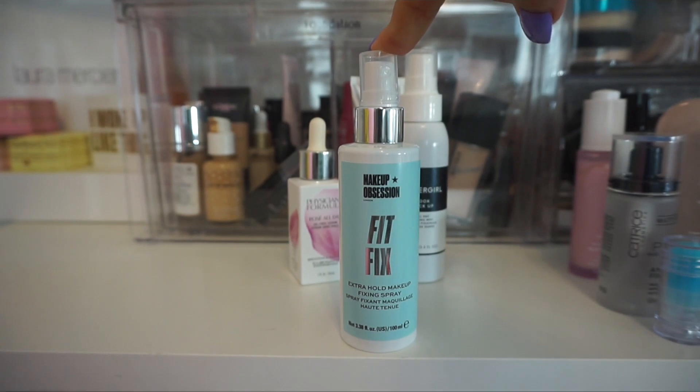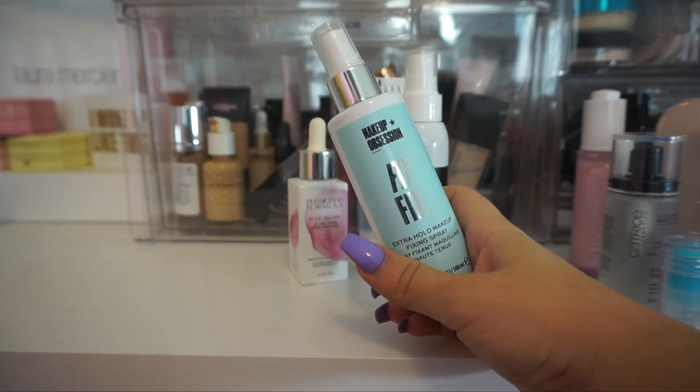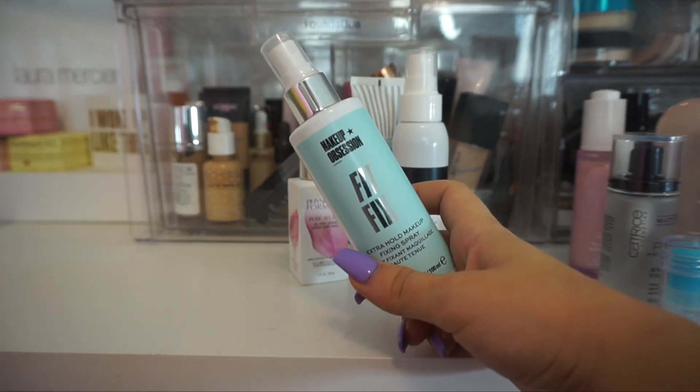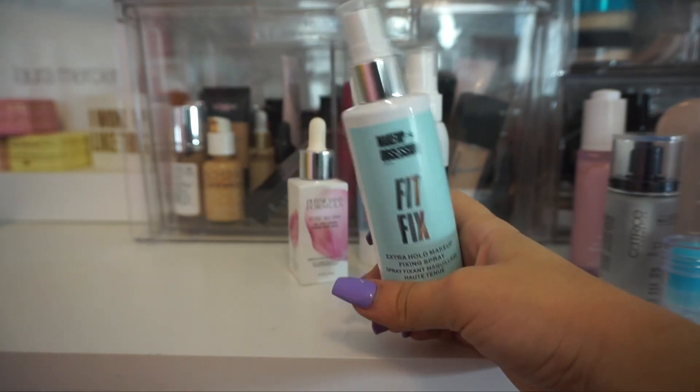From Makeup Obsession, I have the Extra Hold Makeup Fixing Mist. Again, I didn't notice anything in particular with this one. It was okay, but it's not anything that I need — I have those setting sprays that I go into so regularly. So I am going to put this one in my declutter.